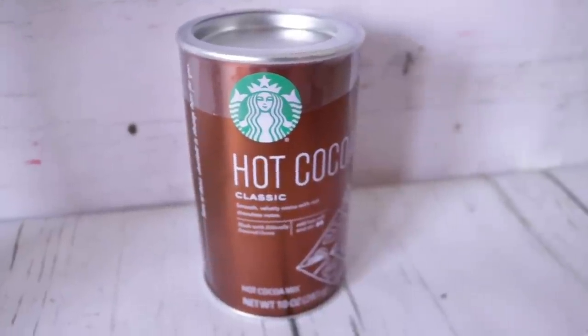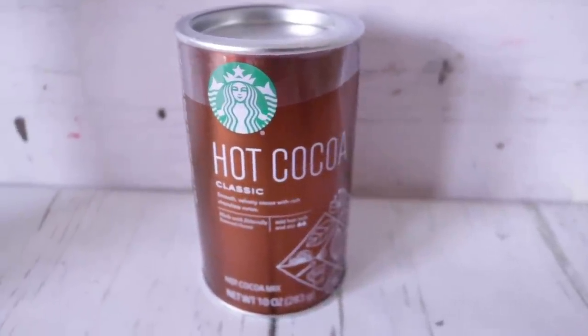Next is Starbucks hot cocoa. I've mentioned a ton of times that I've become so addicted to Starbucks and I've been making a lot of it at home since it's been getting gloomier — I just don't want to leave the house. I think this is really nice to have around. You can make yourself a little hot cocoa, even add espresso to it. It's a 10-ounce can — just add hot milk and stir.